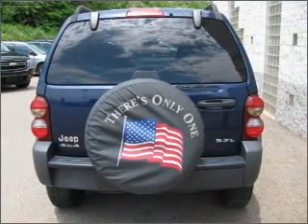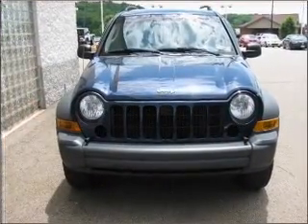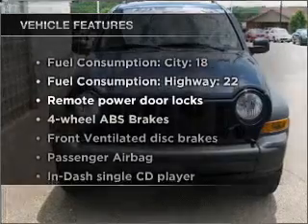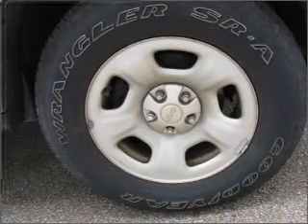Stand out from the crowd with premium wheels. Anti-lock brakes help you bring your vehicle to a safe stop. Plus, enjoy these notable features that are included in this vehicle: air conditioning, power door locks, power windows, power steering, and power mirrors.